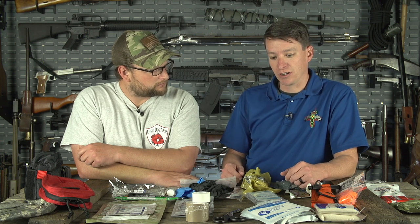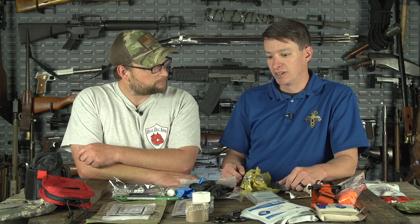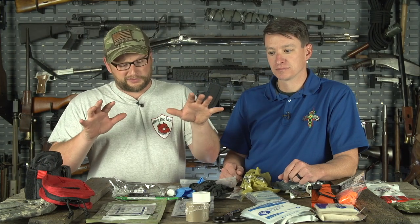Medical Gear Outfitters has pre-made kits, but also individual supplies so you can build your own kit. If you find a good deal on a CAT tourniquet or something like that, pick it up. We're going to give you items to help when you start building your trauma kit, because they can get expensive — but if you buy piece by piece, it's more manageable. We previously unboxed some pre-made kits — check that video via the link in the description.